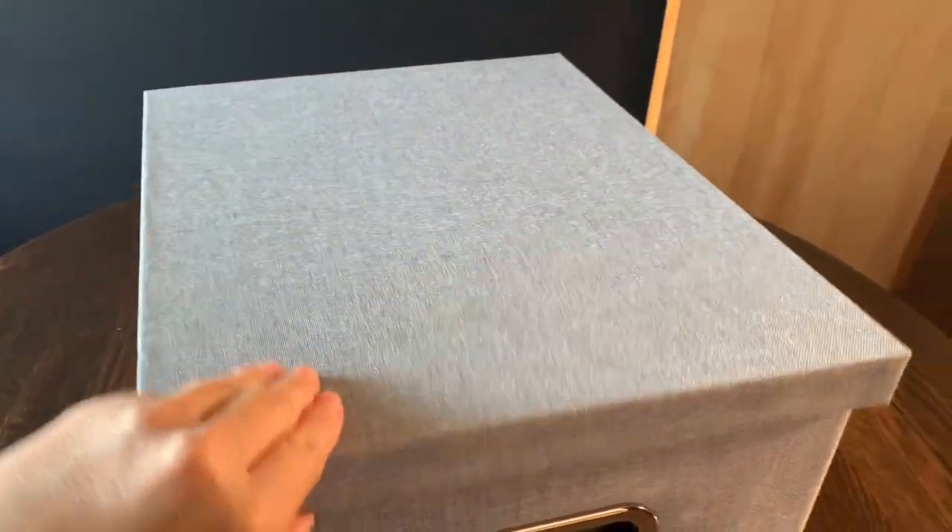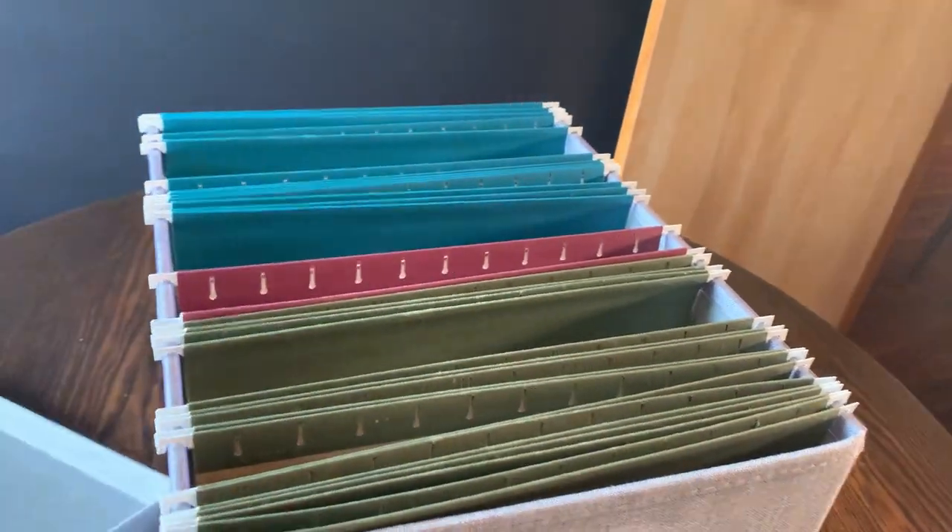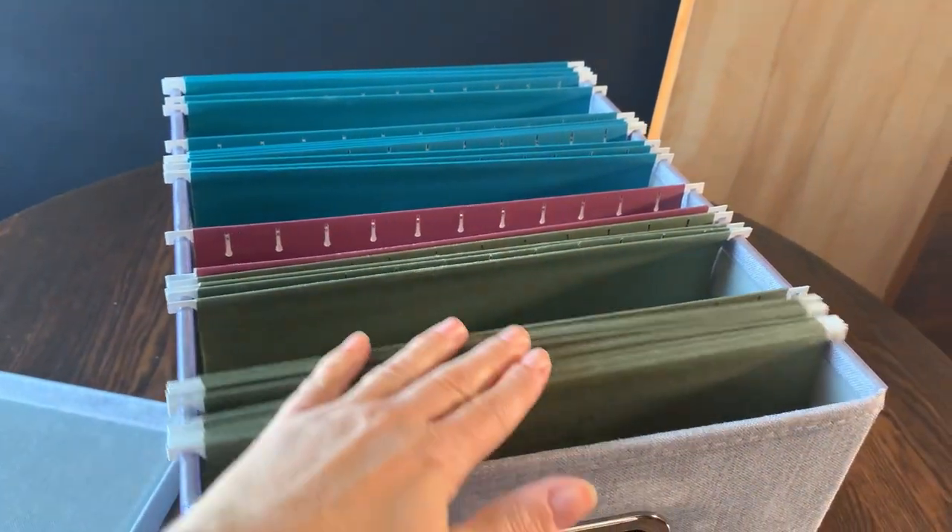In my business file box, I have about 50 file folders that are well filled, just to give you an idea of how much they fit.